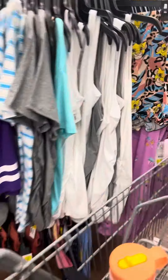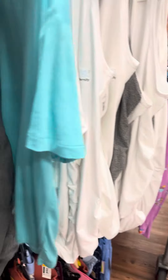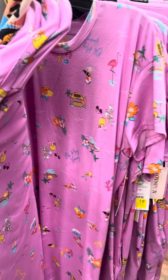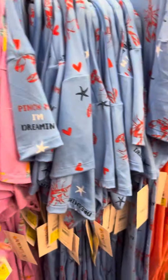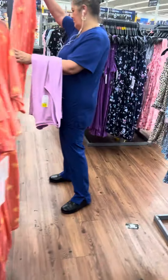They do have a lot of maternity shirts on clearance at this location — still high, a lot of them are $5.94, some are for three dollars. They do have a lot of pajamas over here — Joy Spun is the brand and they are for five dollars. They have several in different prints, all for five dollars.